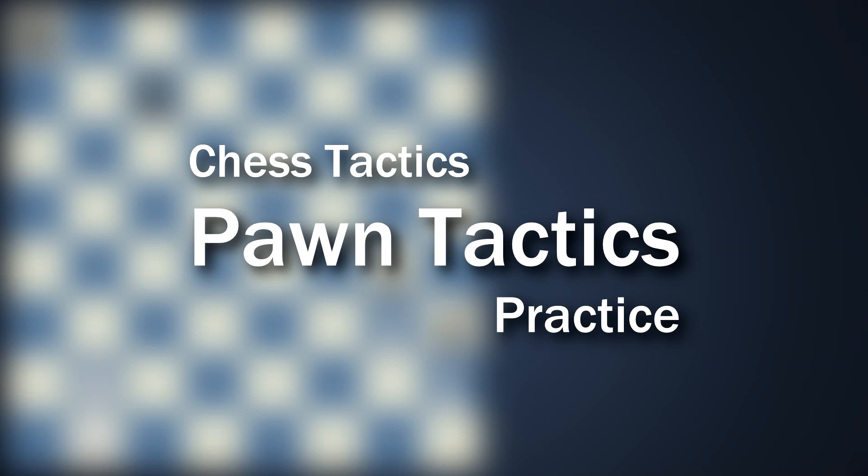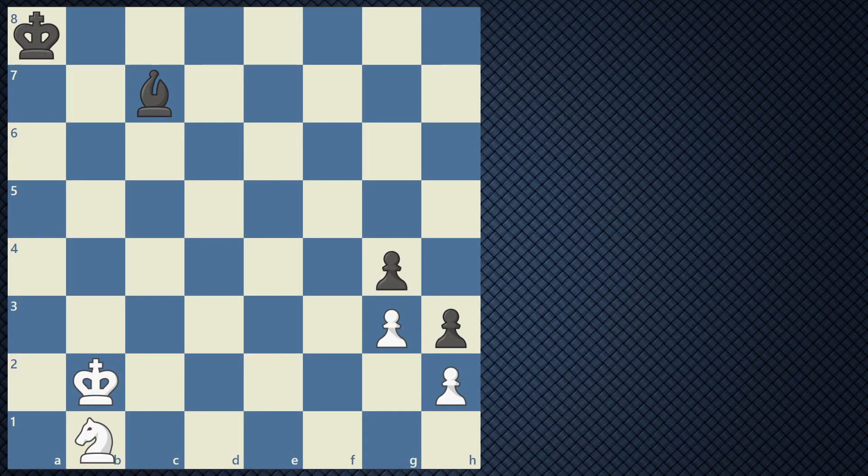Hello, Coach Dad here and welcome to another practice video. Today we're going to continue on with strategies that involve the pawn. We want to be able to practice all these examples that we're about to show you right here.